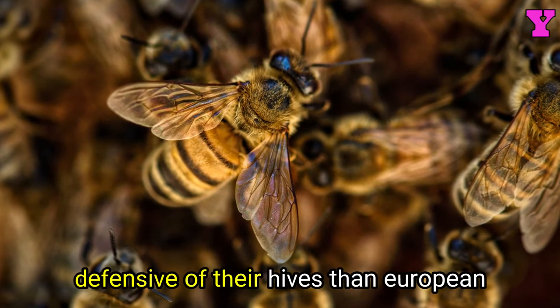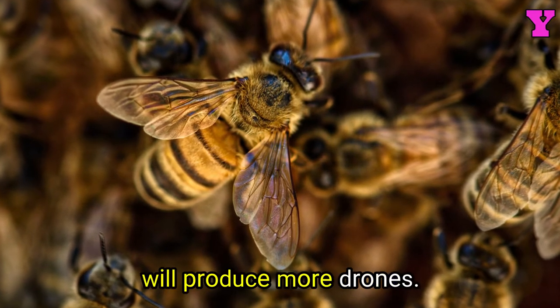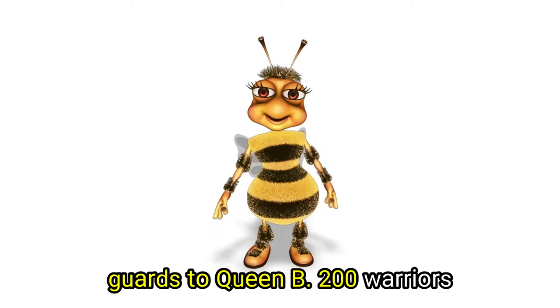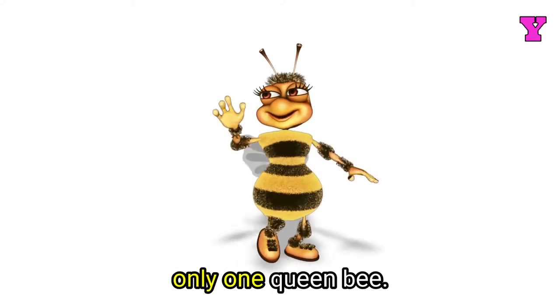Africanized honeybees are more defensive of their hive than European honeybees, and will produce more drones. They also have a higher ratio of guards to queen bee — 200 warriors guard the hive in most honeybee colonies — though both groups have only one queen bee.